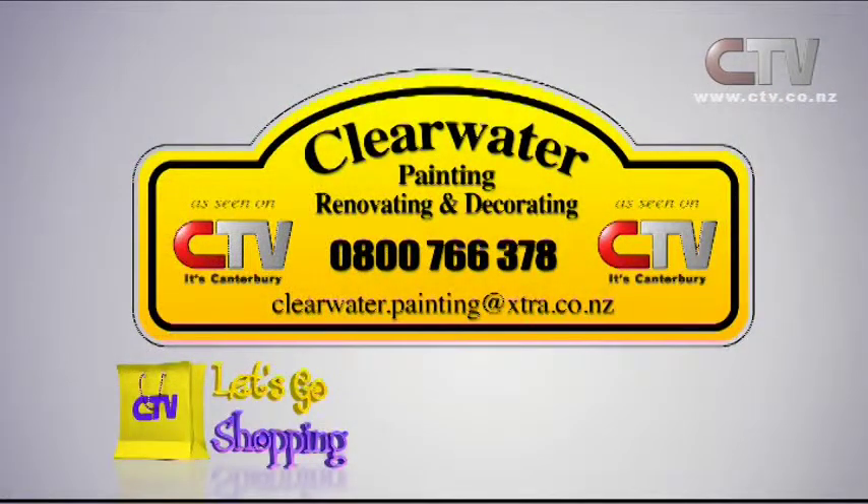Clearwater painting, renovating and decorating — one number: 0800 766 378.